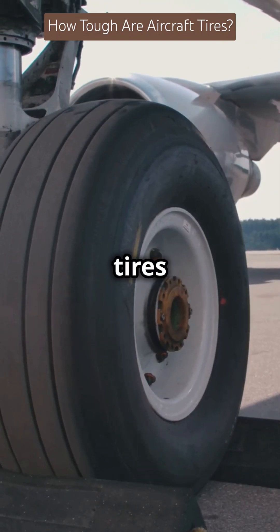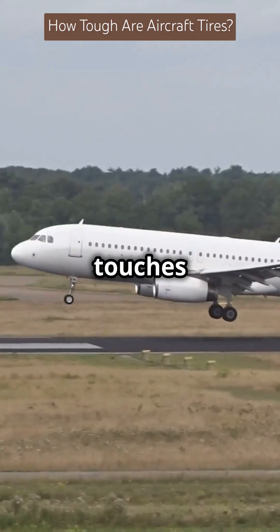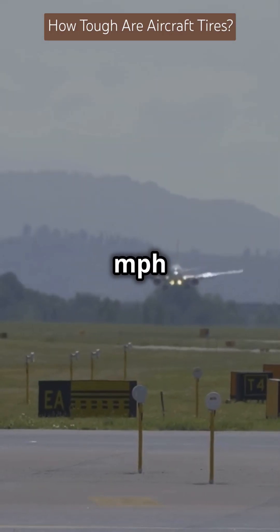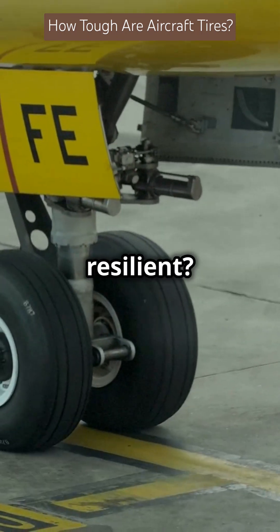I bet you didn't know how tough aircraft tires really are. Let's uncover their secrets. Every time a plane touches down, its tires go from zero to over 167 miles per hour instantly. So what makes them so resilient?